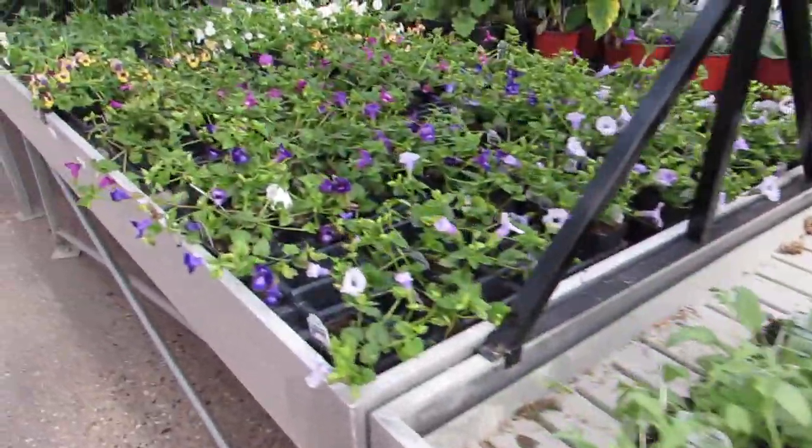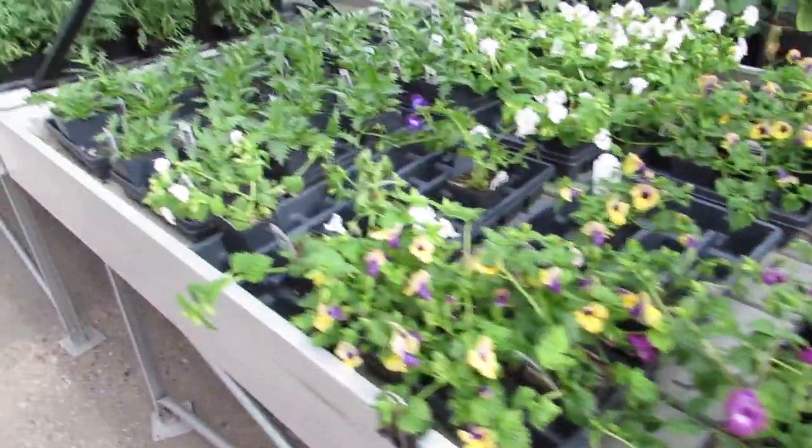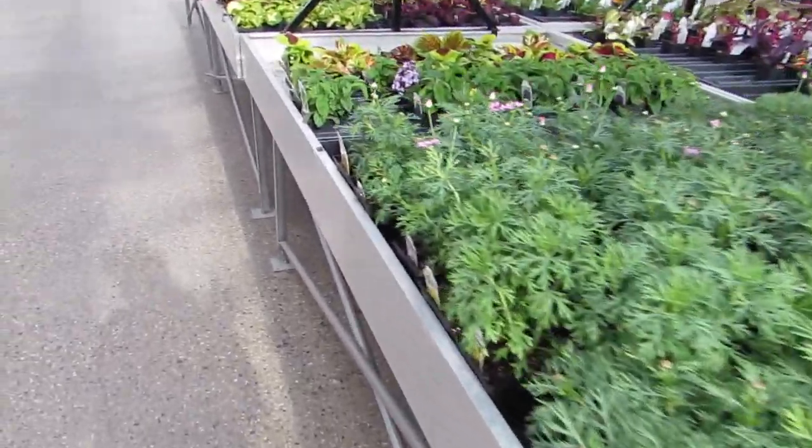They have such beautiful relaxing music playing too. So good. We're coming up on the coleus.